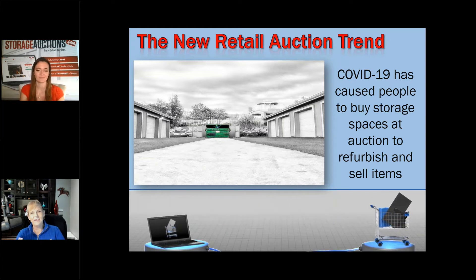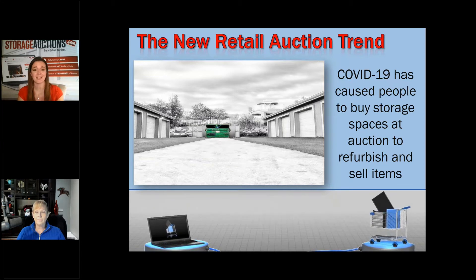The new retail auction trend due to COVID-19 has people not wanting to be in big groups anywhere. You could literally buy a storage space from your own home. People are buying things and refurbishing them — finding items in storage, fixing them up and selling them. There are so many DIY ideas on the internet, and while we were all at home we scoured it. I've seen more friends building furniture out of pallets than I ever thought possible.